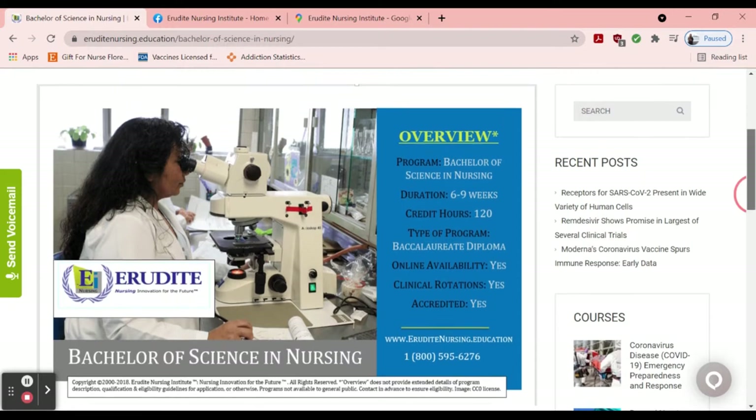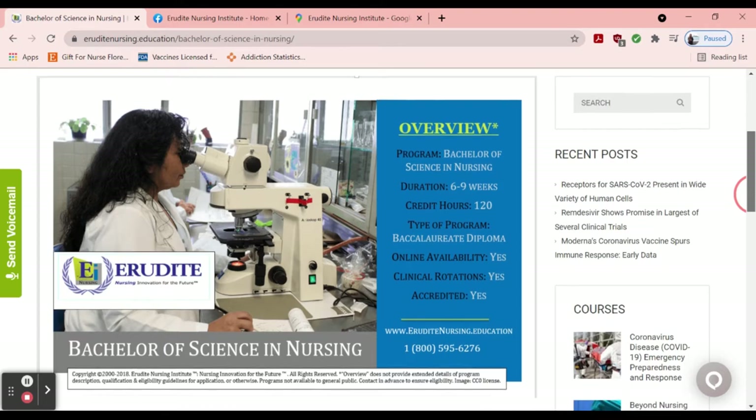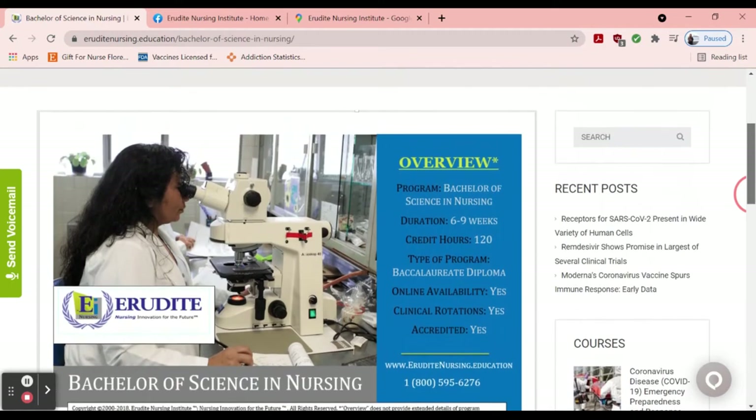Now the school is called Erudite — I'm not 100% sure how to pronounce it. If you go online and look at the reviews, you will find good things and not so great things. But before we get there, let's talk about the BSN program. The BSN program, they say, is six to nine weeks, 120 credit hours, a baccalaureate diploma, online availability, clinical rotations, and they also say it is accredited.